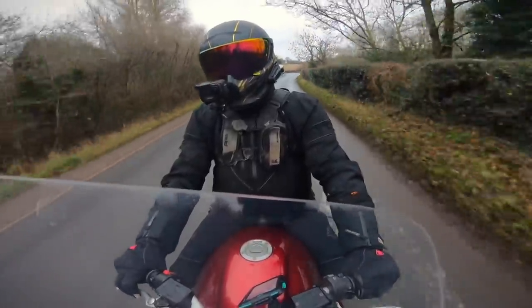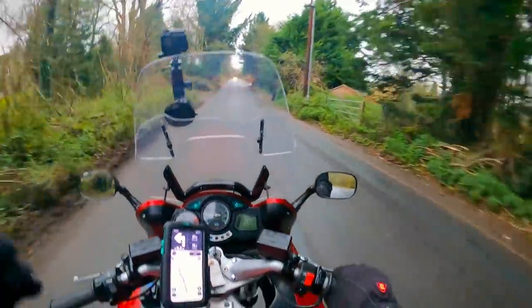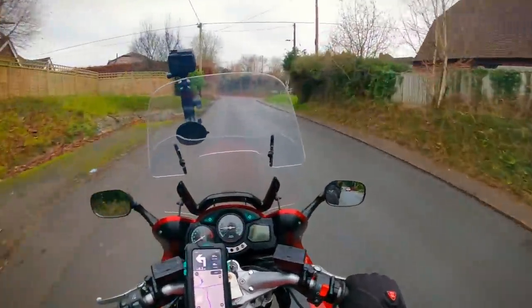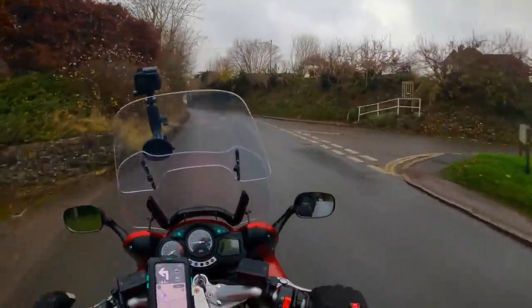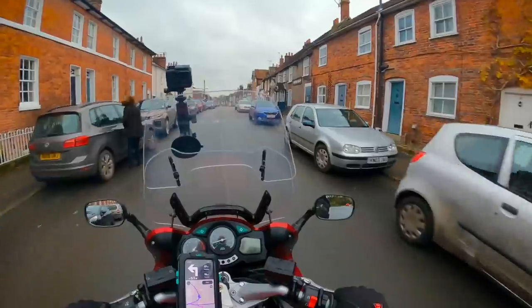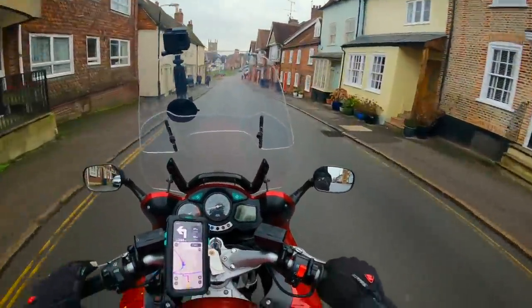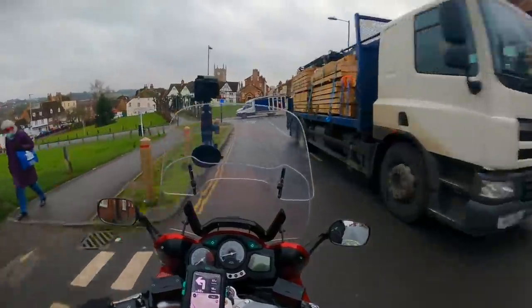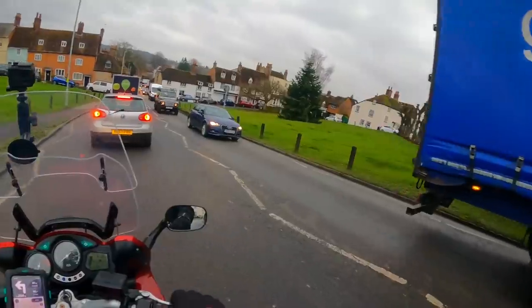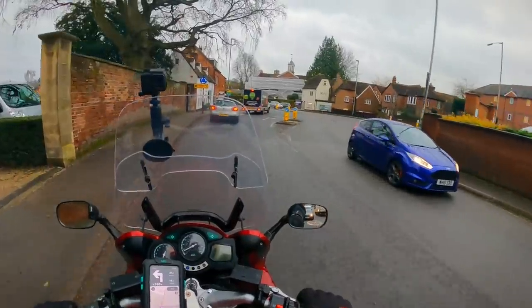You just feel like you're gliding along on this — I suppose that's exactly what a sport tourer is supposed to feel like. Very much like the BMW RTs — nice, commanding, comfortable, dominant road position. You can see everything in front of you and the mirrors allow for quite a lot of vision right behind you. This is very nice. I think this is Marlborough — very pleasant, quite quaint.